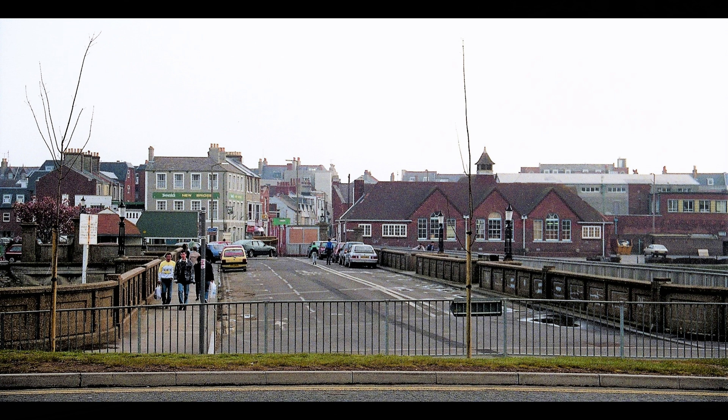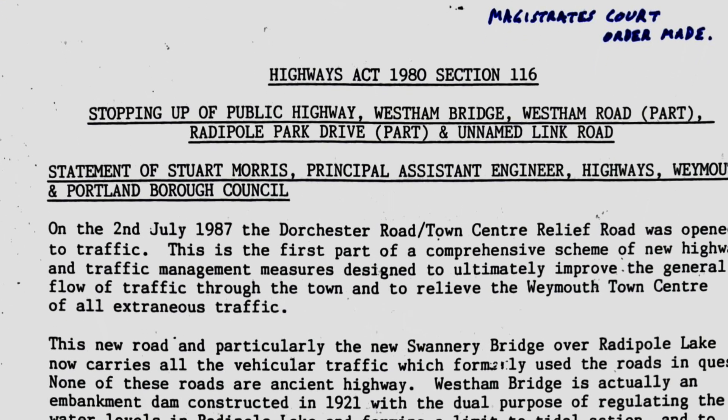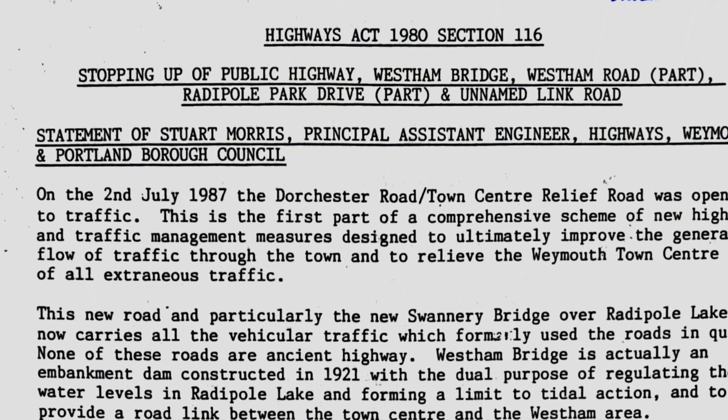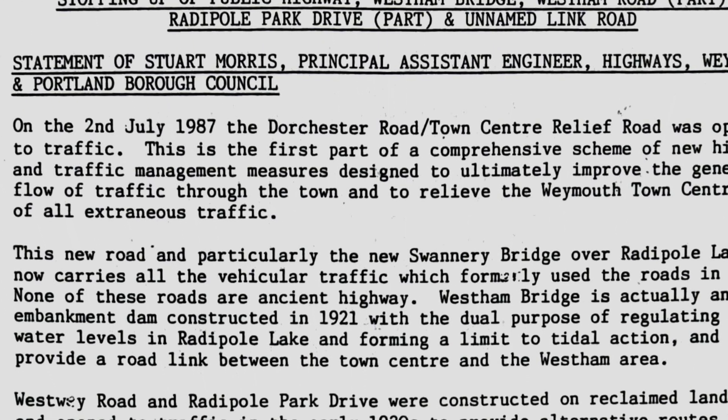It would no longer play any part as a traffic route, so in September 1987 I found myself making a formal application to the Magistrates Court to stop up the bridge to vehicles, effectively pedestrianising it under Section 116 of the Highways Act 1980.